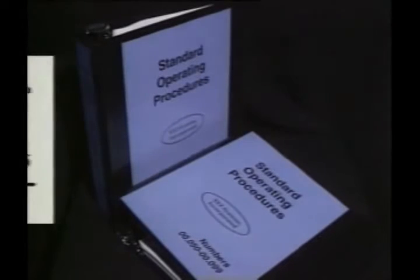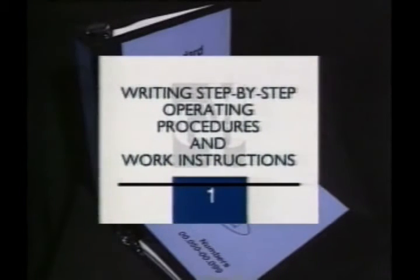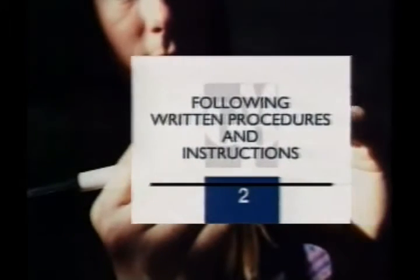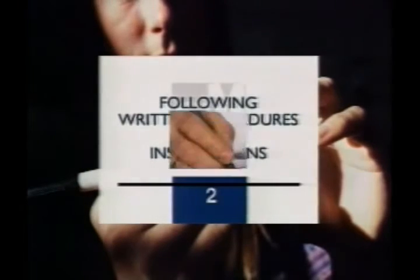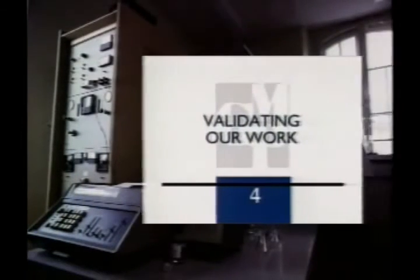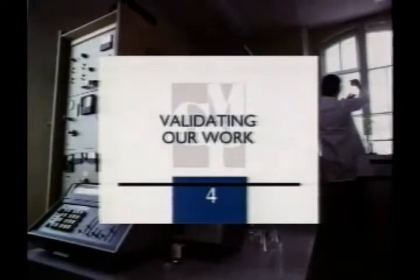Principle number one: writing step-by-step operating procedures and work instructions that provide a roadmap for GMP compliance and controlled and consistent performance. Principle number two: carefully following our written procedures and instructions to prevent contamination, mix-ups, and errors. Principle number three: promptly and accurately documenting our work for compliance and traceability.